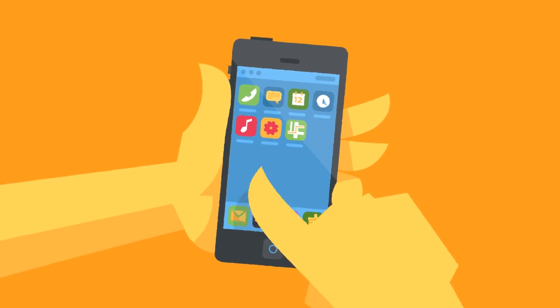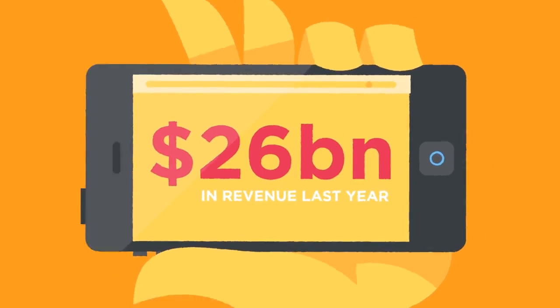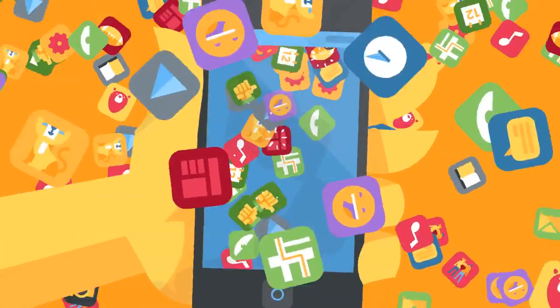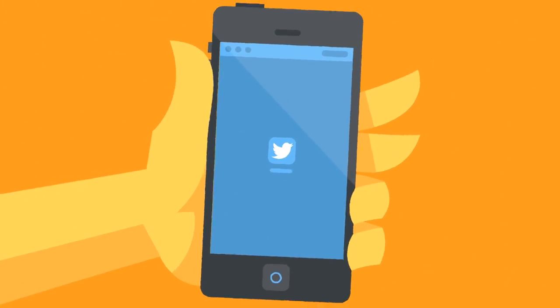Mobile apps have become a huge industry, generating $26 billion in revenue last year. However, for a mobile marketer trying to acquire new users, there are over 2 million mobile apps to compete against. How can you get your app to stand out from the crowd?